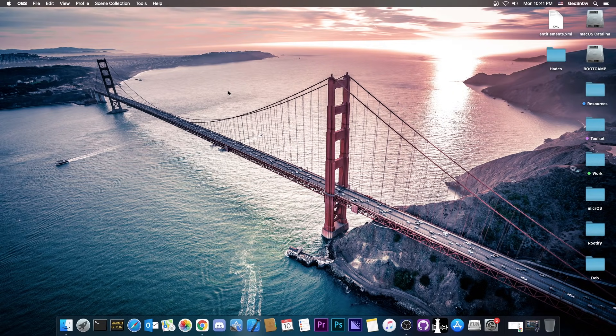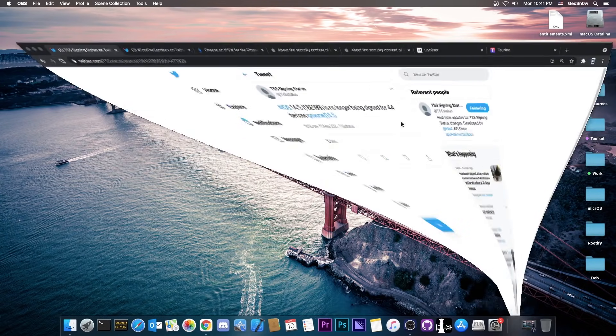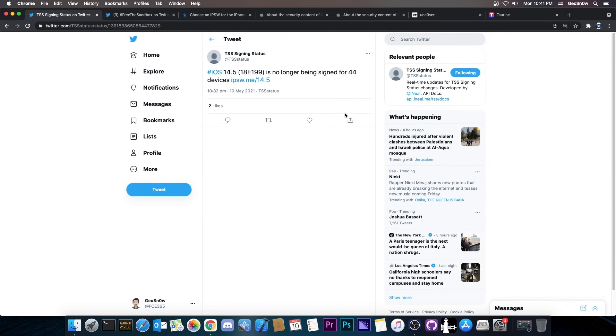What's going on YouTube? In today's video we're discussing iOS 14.5, which stopped being signed by Apple a couple of minutes ago. This is particularly important for those of you who want a jailbreak, especially on the newer devices.